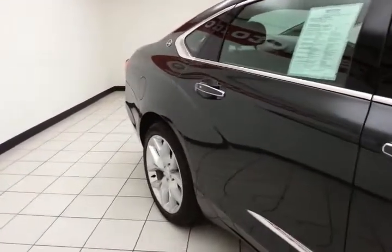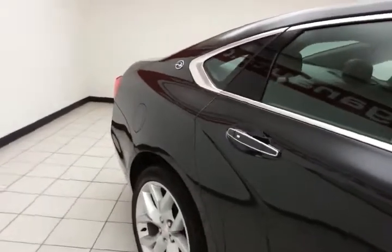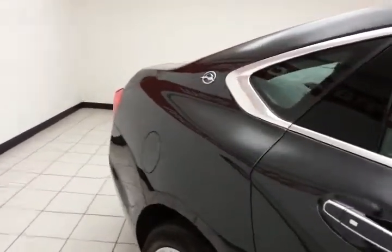This Impala has a full complement of safety features, including traction control, stability control, and side airbags throughout — all helping it achieve a perfect 5-star front and side government crash rating.